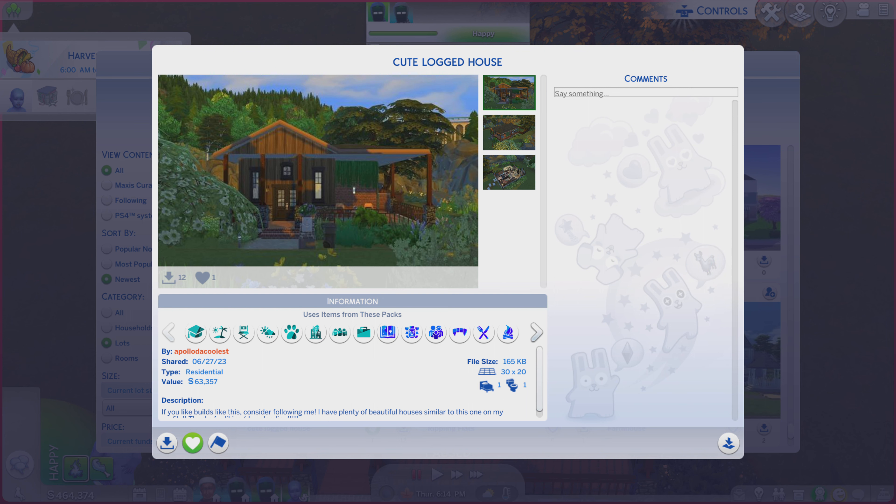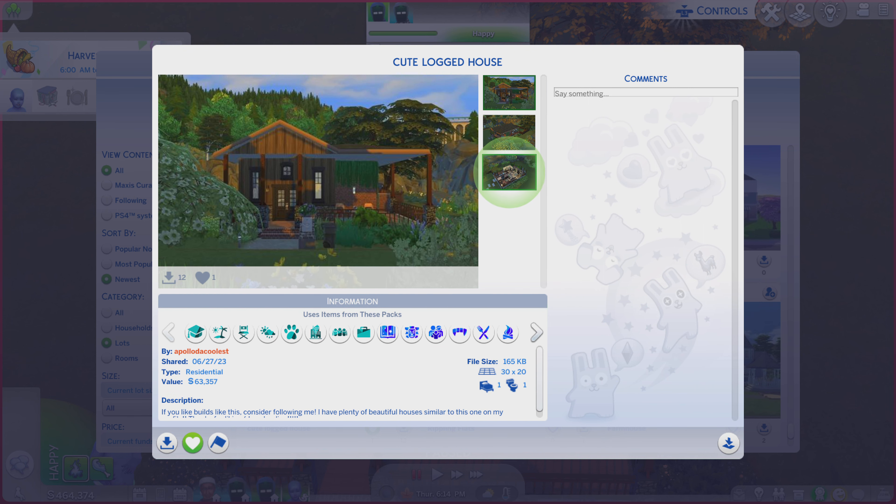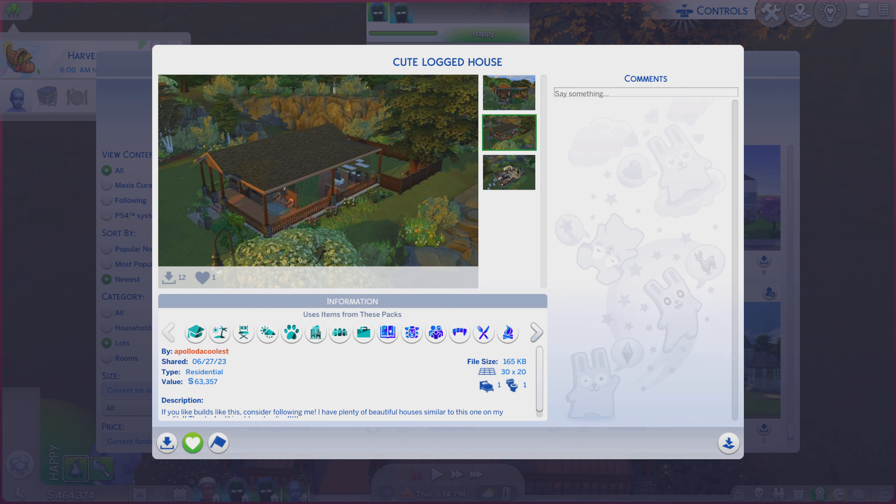Anyway, it is on a 30x20 lot-type residential. Quite a bit of a description — you're always more than welcome to read. And while you're doing that, I'm going to go through these photos and see if they do the lot justice or not.